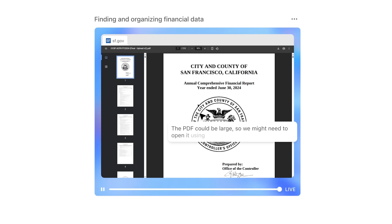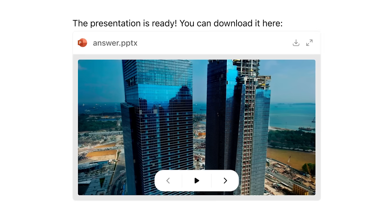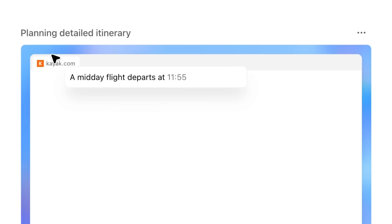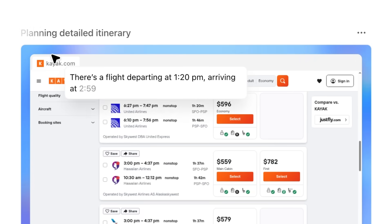It needs to try to read the PDFs and figure out where the data is. The first thing it needs to do is actually figure out what the tournament dates are. Once it gathered everything, you'll see it start to create a PowerPoint. Then it figured out it takes about an hour to go from here to SFO because of the traffic.